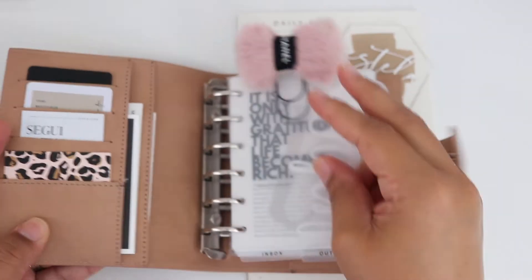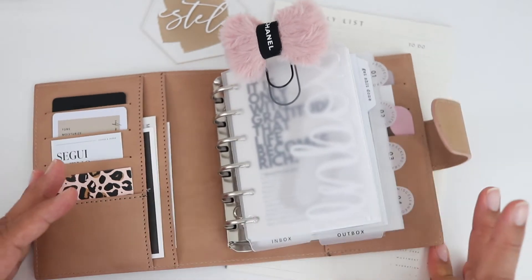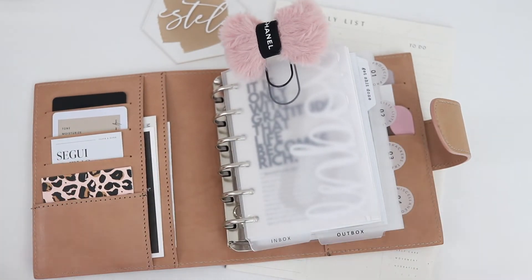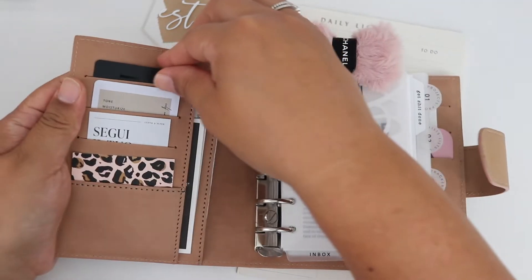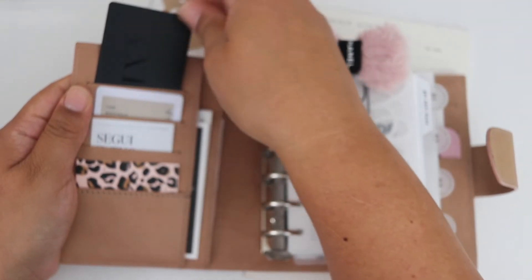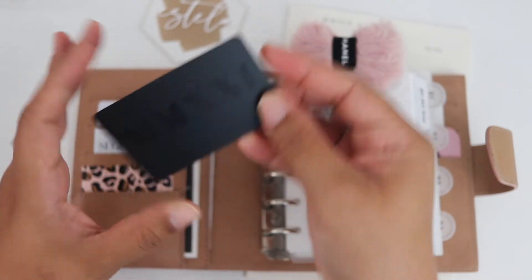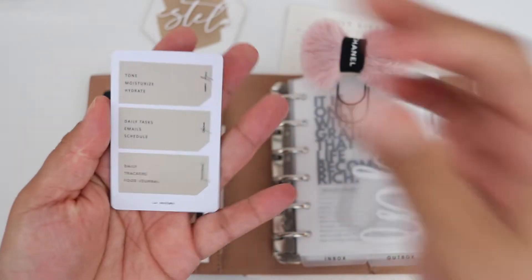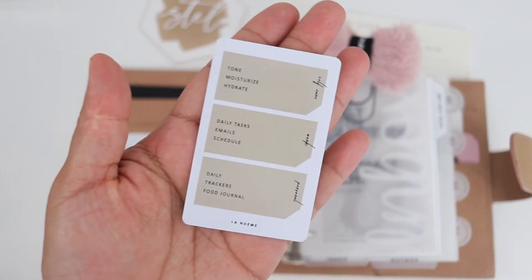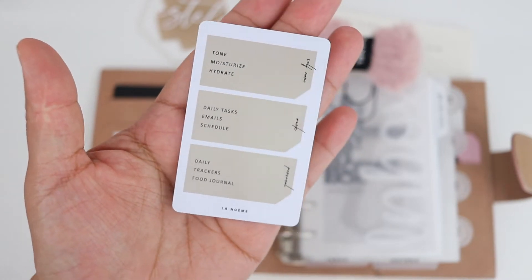I want to show you what's inside my pocket planner and we're going to do a flip because it's been a long time since you've seen one. In the front, I have my 2021 card. I really love this card and even though it's 2021, I still love the color and the purpose of it. Then I have my simple daily task — Tone, Moisturize, Hydrate. I still do this every day. Daily task, email schedule.